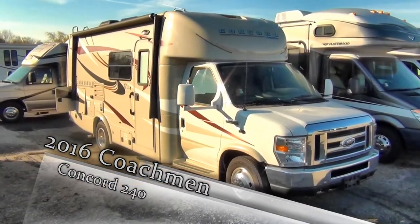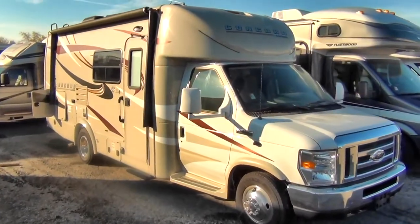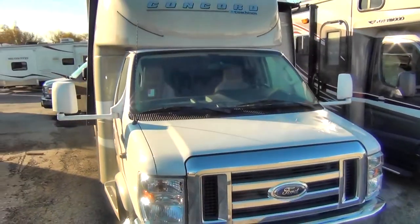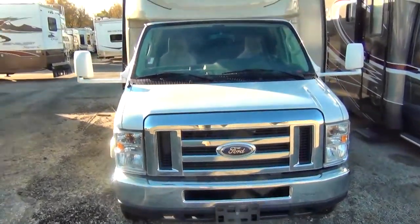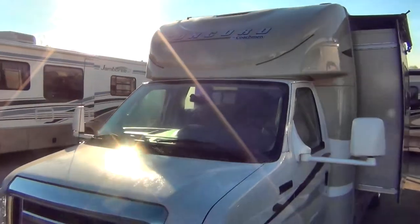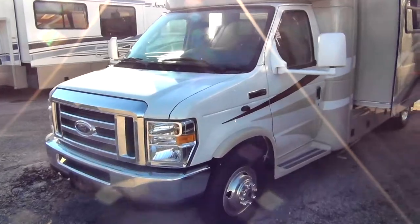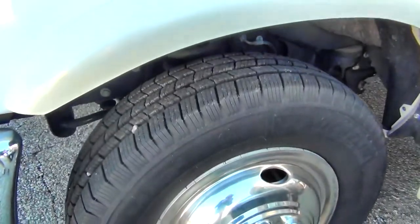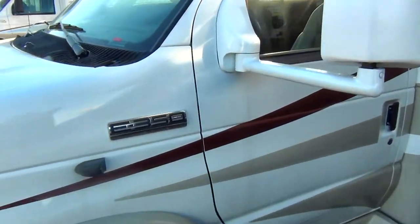We are on the outside of this 2015 Coachman Concord 240 model. It's a rear bathroom coach and it's a class B motorhome, built on a Ford chassis. It has around 3,000 miles so it's got really low mileage — barely been broken in — so you can get lots of use out of this motorhome. As you can see, the tires still have lots of tread and it's still in really good shape.